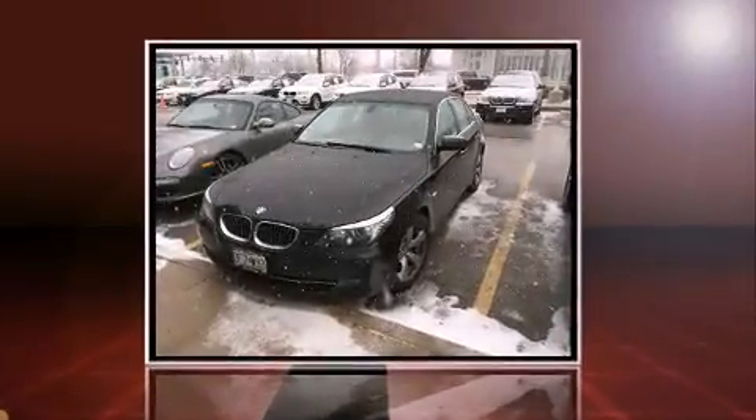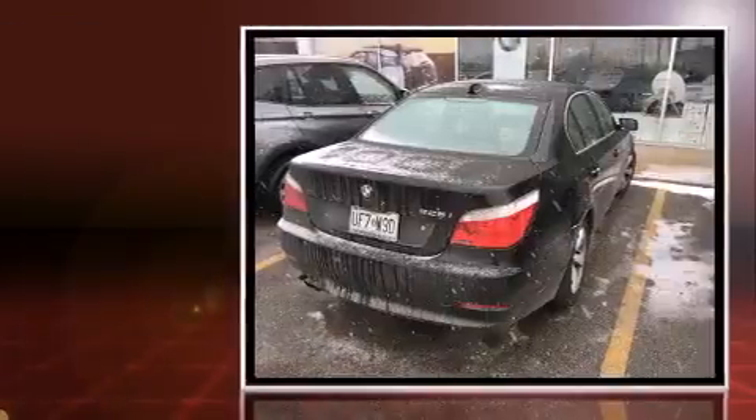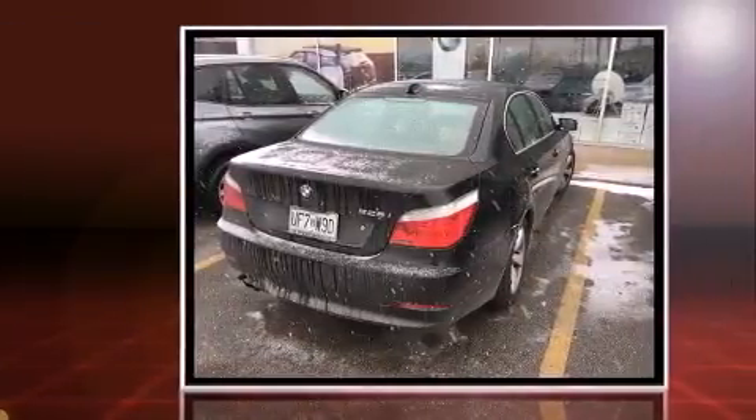Come test drive this 2008 BMW 528i. This four-door, five-passenger sedan provides exceptional value.